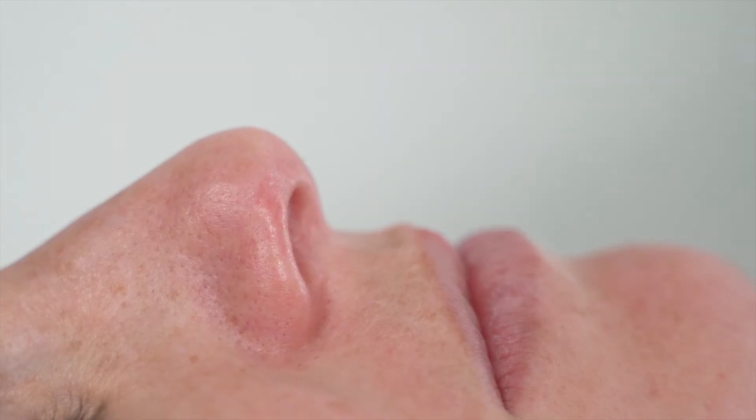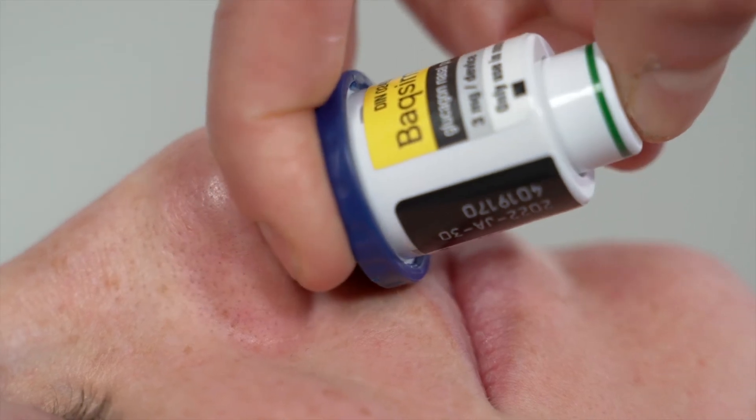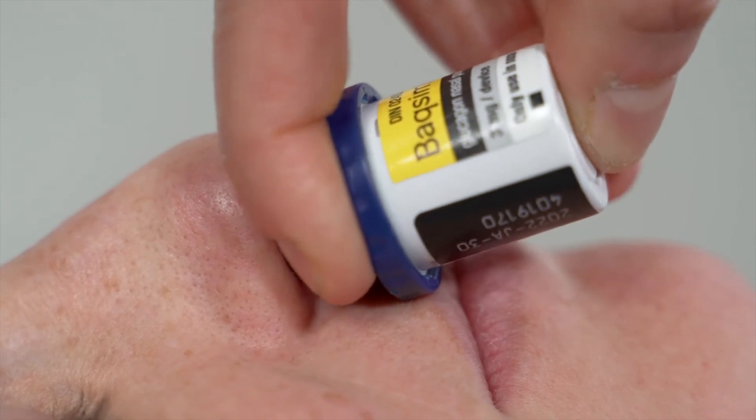Gently insert the device into one nostril until your fingers touch the outside of the nose. Fully depress the plunger with your thumb. Nasal glucagon is given when the green line on the plunger is no longer visible. The administered dose does not need to be inhaled.